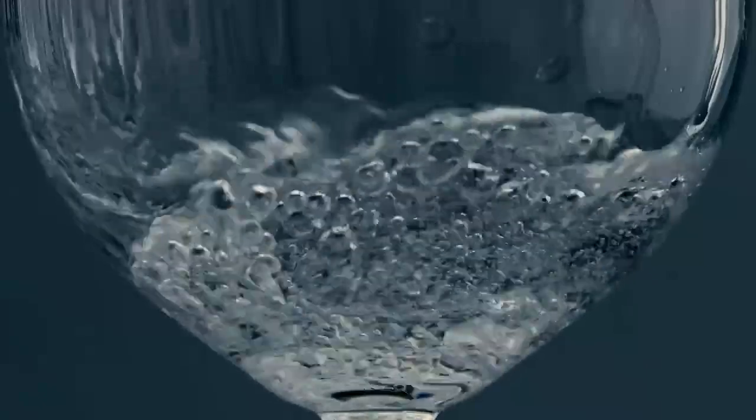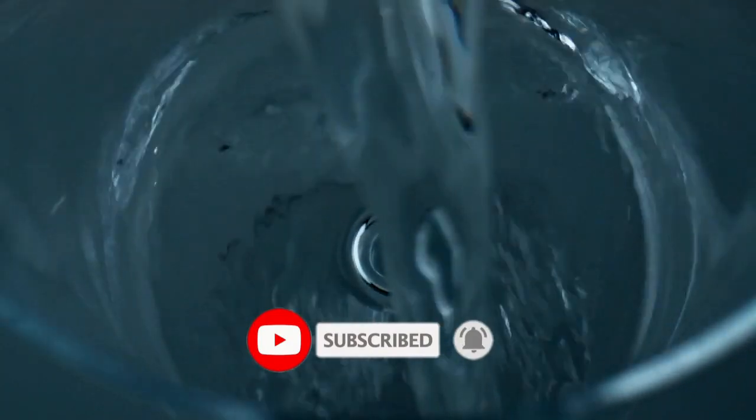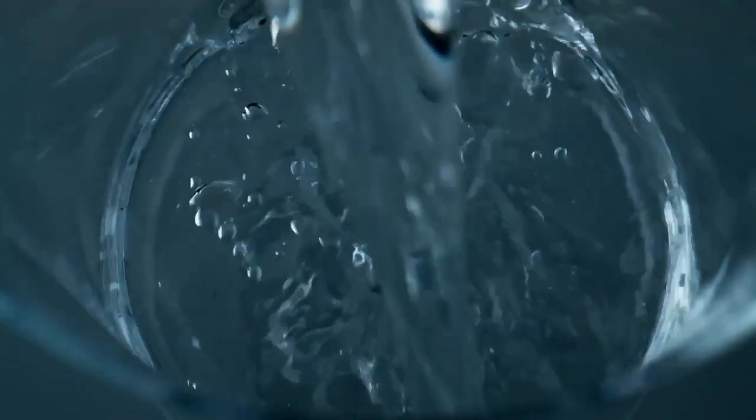That's a wrap for today's video. I hope you benefited from it. If you did, please like, share, and subscribe to our channel and press the notification bell to get updates as soon as we post a new informative video. Thanks for tuning in.